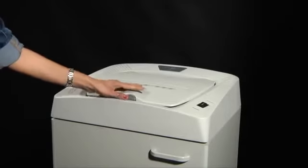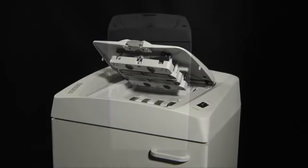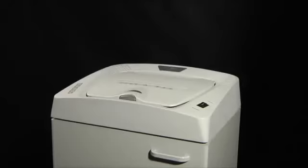A large built-in tray holds 300 sheets. Cobra AF.1 automatically shreds 300 sheets at an unbelievable speed of 37 sheets per minute.